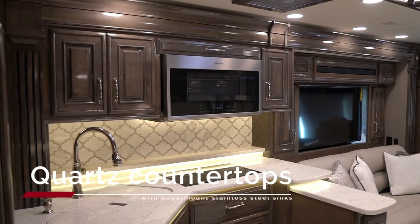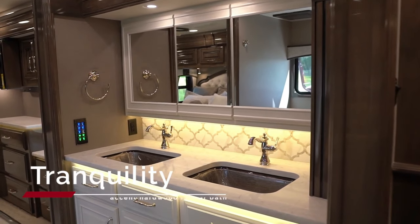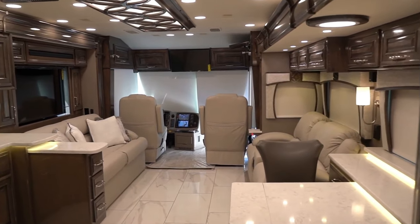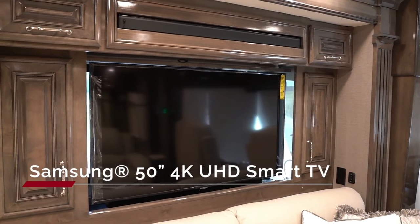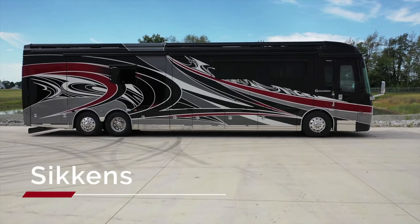The whole place is super comfortable and stylish, from the big living room to the amazing kitchen. This luxury doesn't come cheap, though — the Cornerstone starts at $751,509. But for an incredible RV like this, it might just be your dream come true.